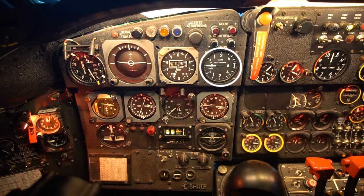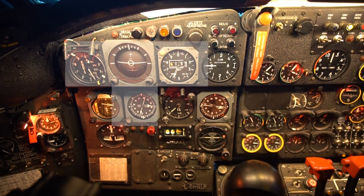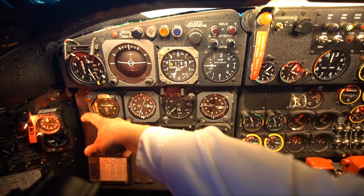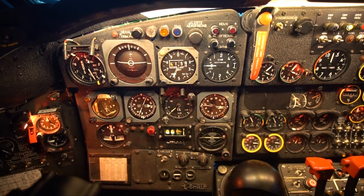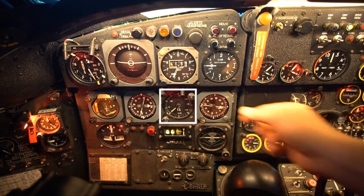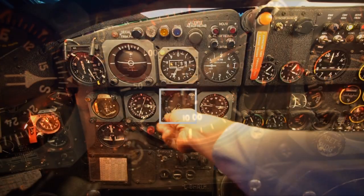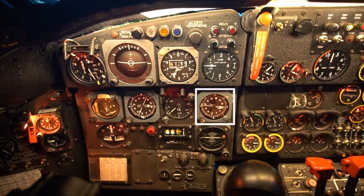On the right, the vertical speed indicator. Below the attitude indicator you have the RMI — so you have the basic T. On the left you have the PDI, pictorial deviation indicator for the VOR and ILS. With the radio altimeter, it's pretty neat — you can change the scale up to 5,000 feet and you can turn it off. You also have VOR, RMI, and one DME indicator only, on DME number 2.